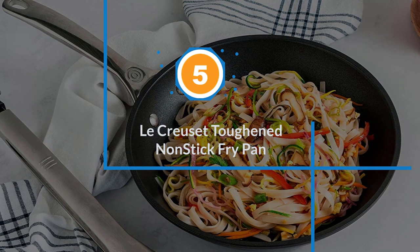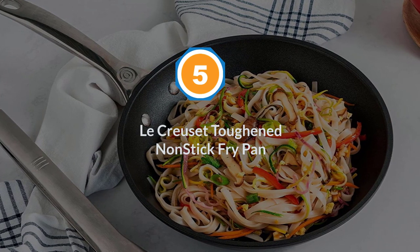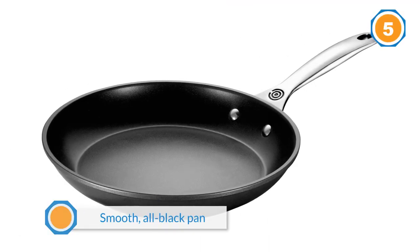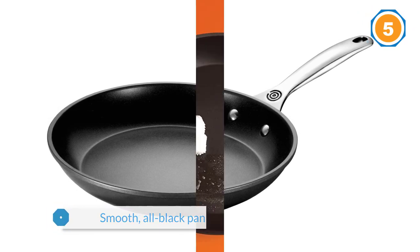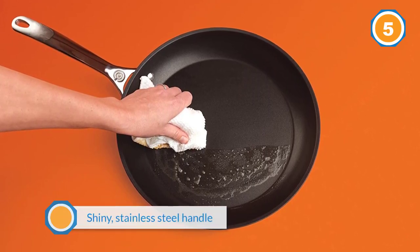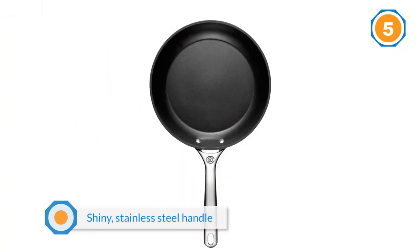Number five: Le Creuset Toughened Nonstick Fry Pan. Consistent with Le Creuset's famous aesthetics, this pan is our favorite to look at. It has a smooth, all-black pan with a shiny stainless steel handle complete with Le Creuset's insignia at the base. The handle is ergonomic and hollow to keep it from taking on too much heat.